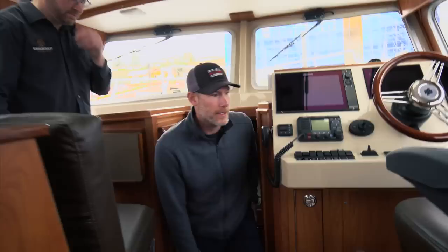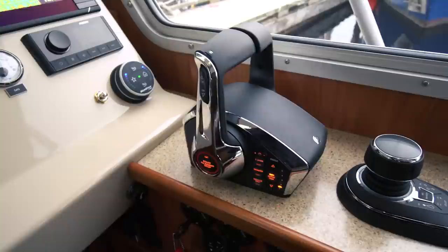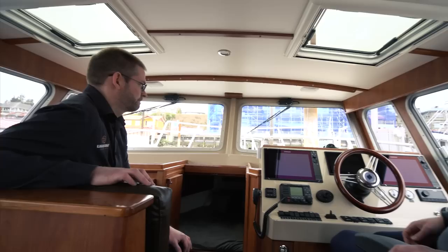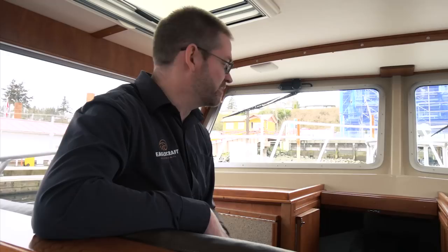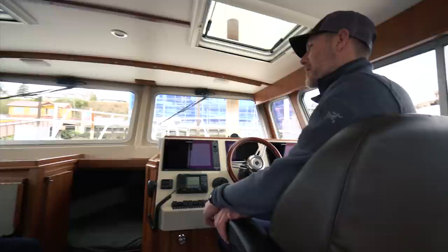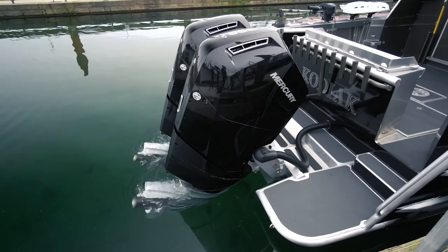There's a captain's chair here and no clutter — it's super clean, everything is accessible and well-labeled. We've got the Mercury system here with the joystick and the sight lines from up here through those two big windows are gorgeous. You have almost a full 360-degree view with no blind spots. I think you'll be really impressed when we get out on the water later to hear how quiet this boat is — a testament to the Mercury 600s, which are super quiet to begin with. That's a package I'm very interested in testing.